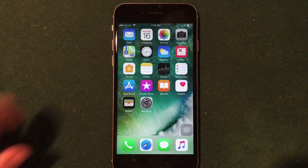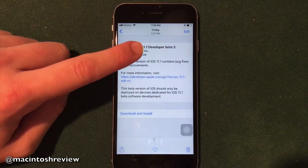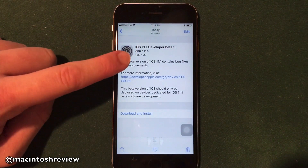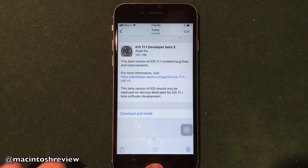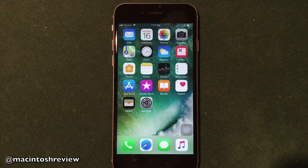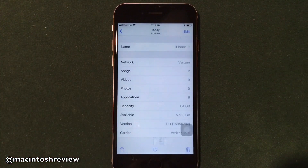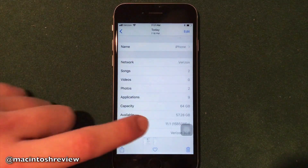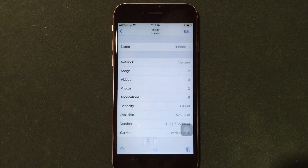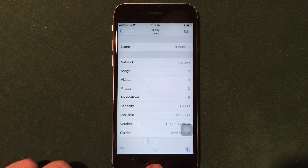As you guys can see here on the iPhone 6s, the developer beta 3 for iOS 11.1 comes in at 136 megabytes, so it's not too big of a download at all, and it took me about 15 minutes to install, which is a little longer than the previous betas. Before we get to the features, I'm going to jump into the storage. Before I installed this I had 57.33 gigabytes available. Now after installation I have 57.28, so I did lose a little bit of storage, but it's not really too noticeable on your device.